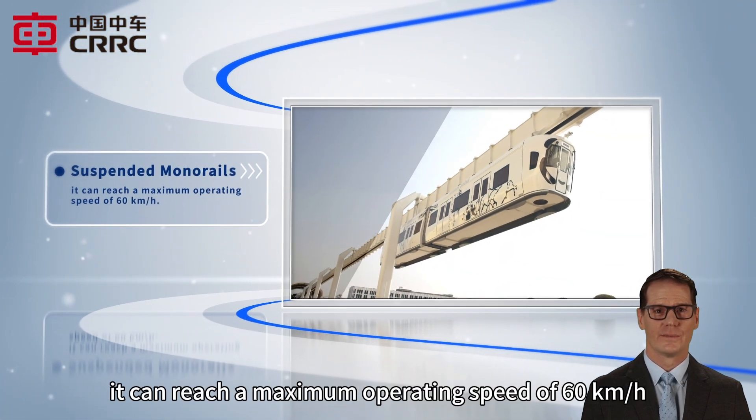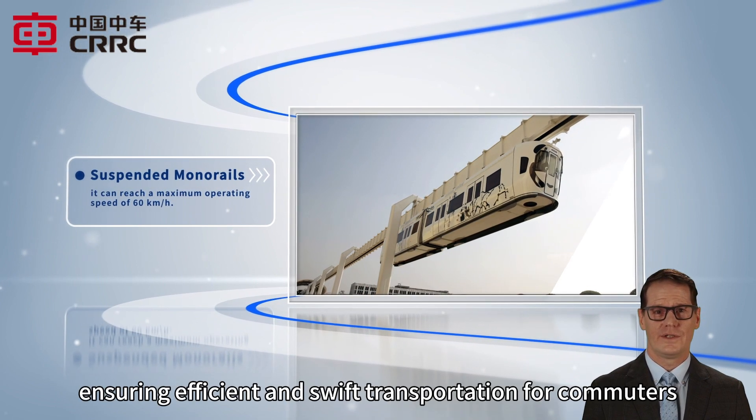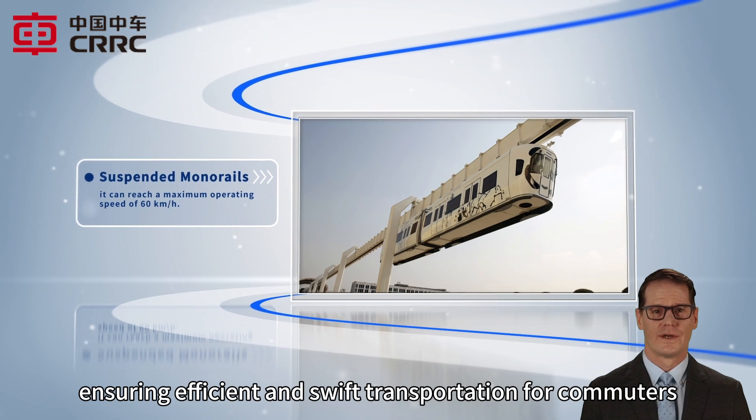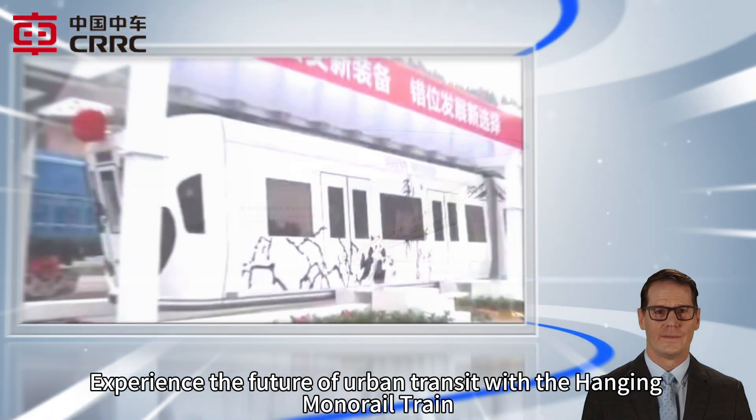Plus, it can reach a maximum operating speed of 60 kilometers per hour, ensuring efficient and swift transportation for commuters. Experience the future of urban transit with the Hanging Monorail Train.